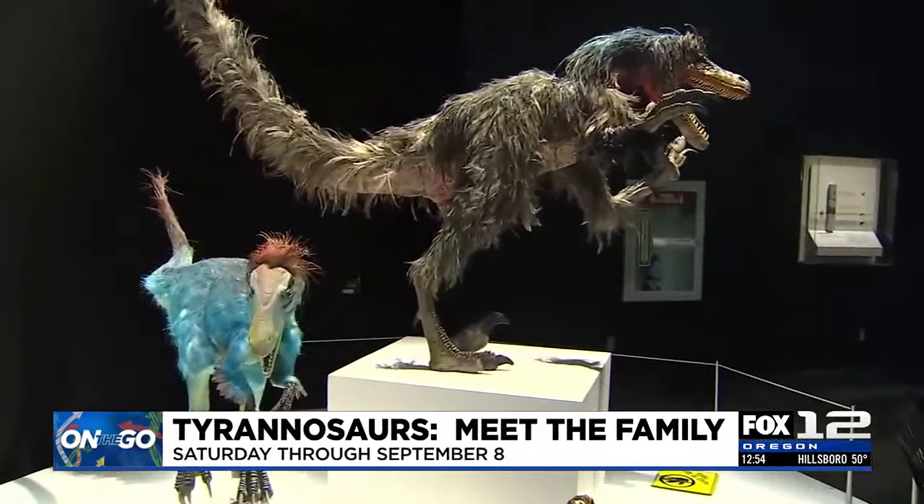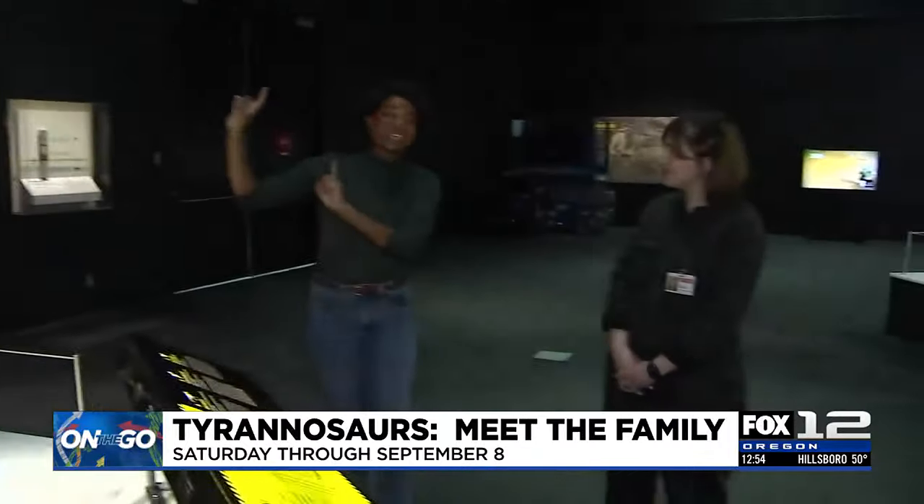I'm here with Zoe, she's a science educator here. Now this is not necessarily a tyrannosaur but it's part of the family. Tell me about that.